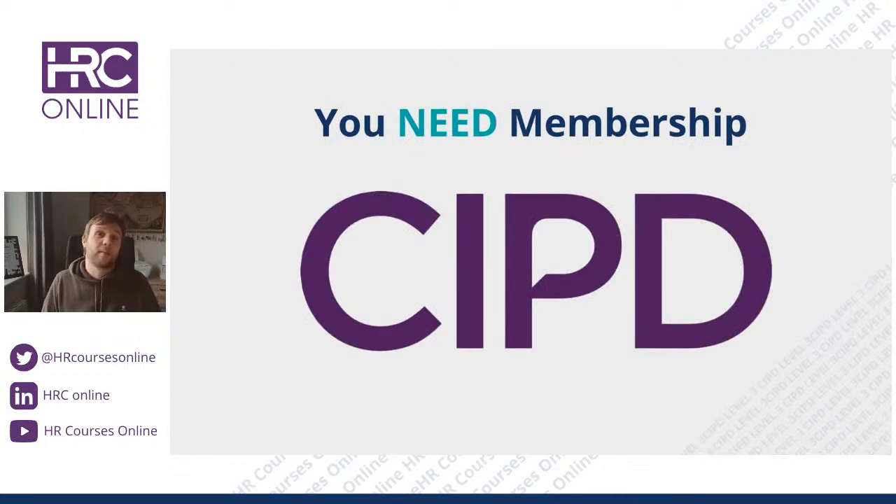Do you need CIPD membership to study? Yes. A lot of the content within HRC Online is connected to CIPD research, and you need member access to see it. You need student membership to get the certificate — everyone has to get membership.